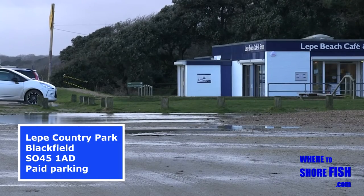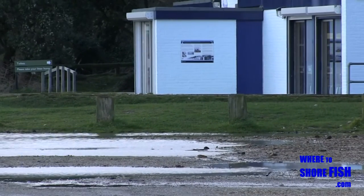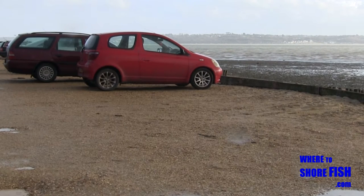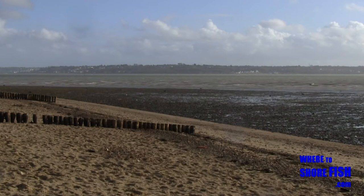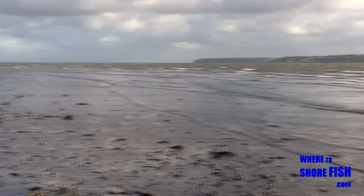A nice part of the world is Leap, also convenient as there is a café here with toilets behind and parking is next to the beach. As with the other marks along the Solent, the Isle of Wight is in front of you. Other than Hurst Castle, at Leap you are at the mark closest to the island and the narrow channel makes for some strong currents.